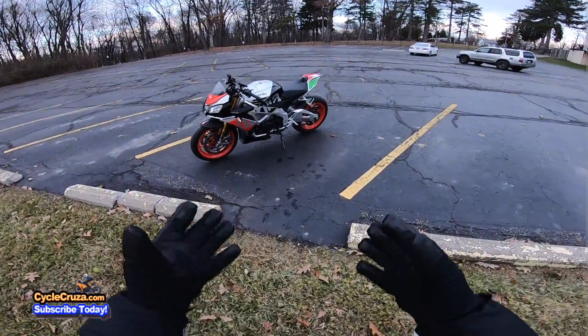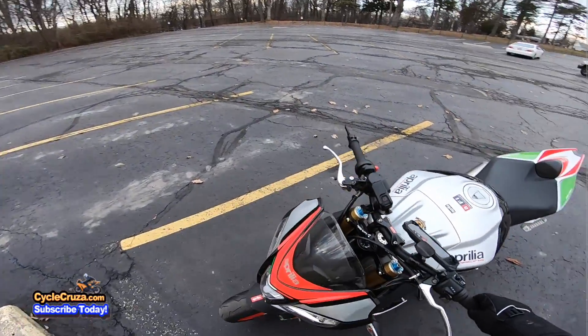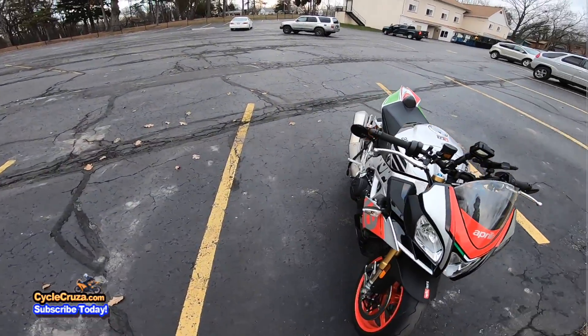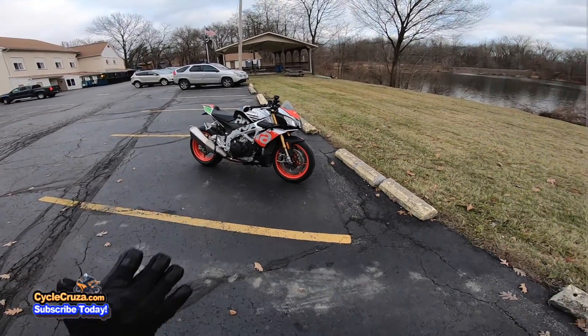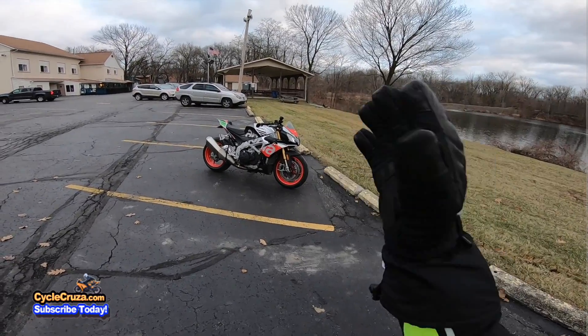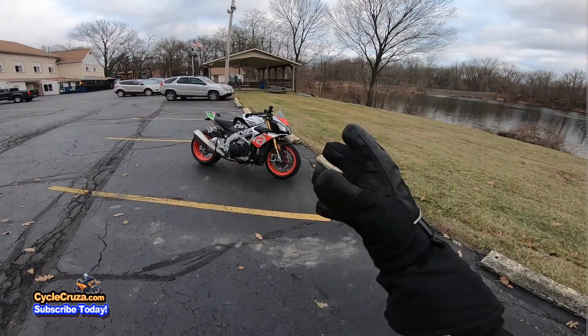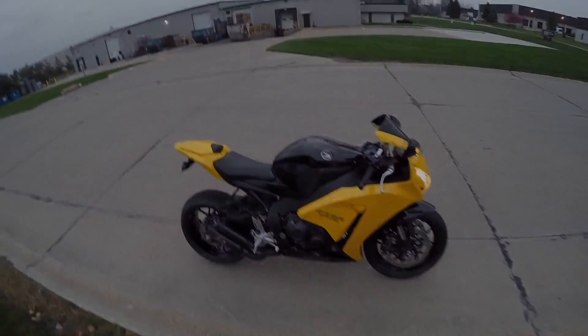I got the Aprilia Tuono here today, looking proper. I'm going to tell you the smart modifications that you should do to your bike and why. Stay tuned — let's go for a ride.